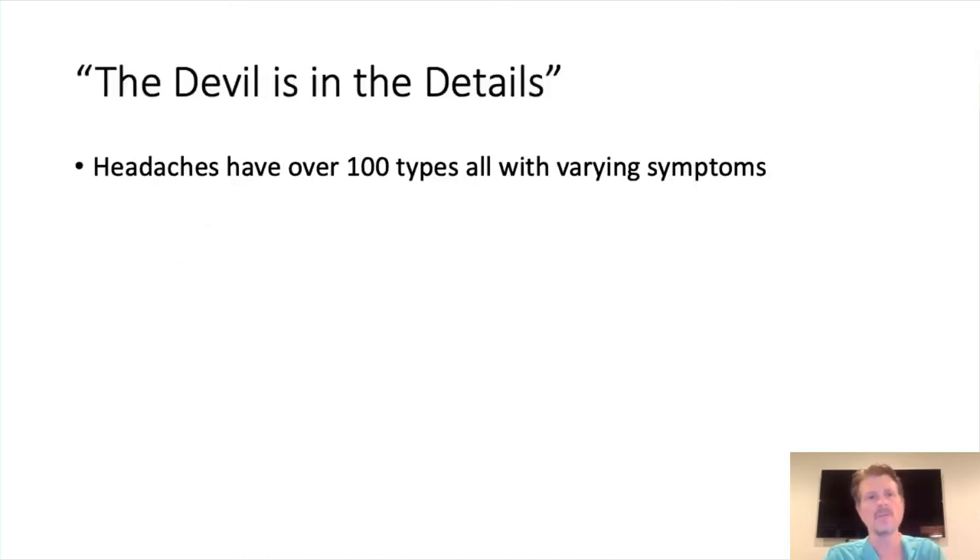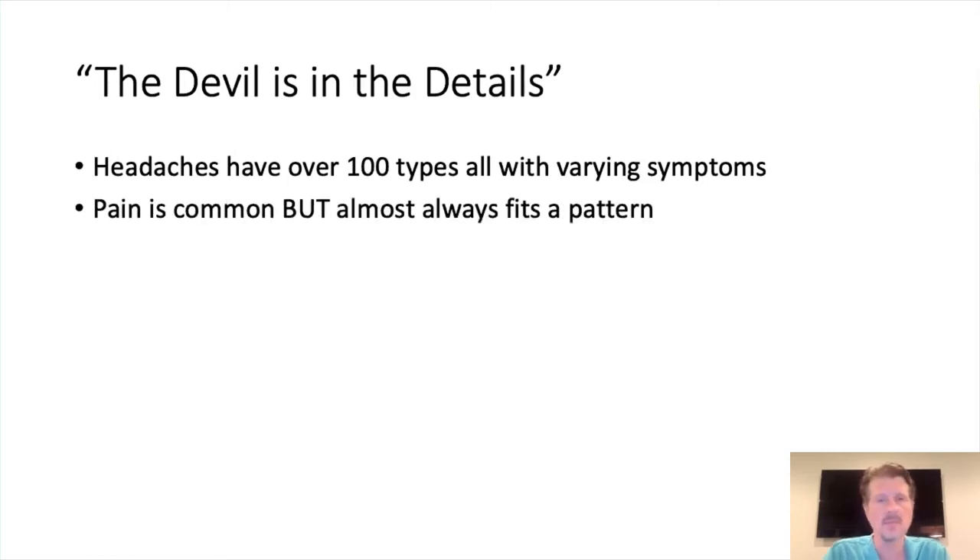The devil's in the details. There are over a hundred different types of headaches with all varying symptoms. Not everyone who has a Chiari and has headaches — the headaches are necessarily related to the Chiari. Why is that important? Because you don't want to be doing brain surgery on somebody — and certainly don't want to be a patient getting brain surgery — with the wrong diagnosis. If you have a true migraine, you're going to undergo Chiari decompression and it's not going to help your migraines. In some cases it can make it worse. Pain is very common, but it almost always fits a pattern.